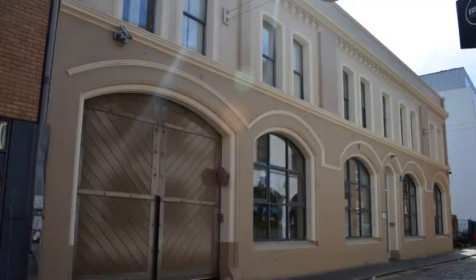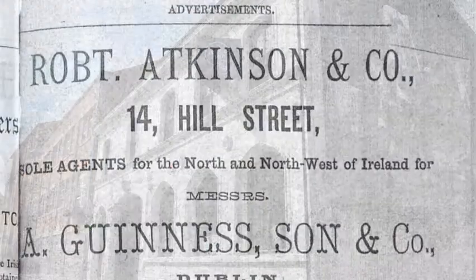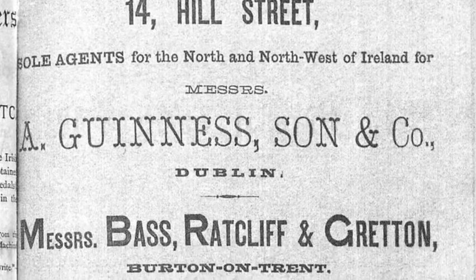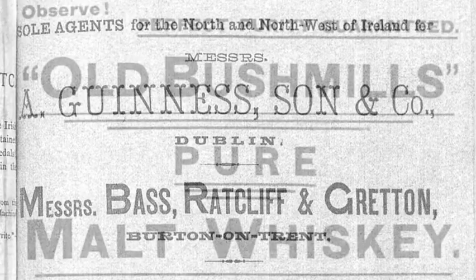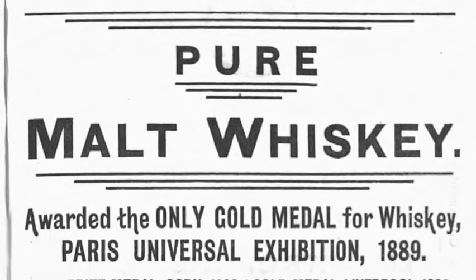Facing each other, we have the NIEA headquarters and the Black Box. Their different modern usage belies an older shared history as warehouses. Fortunately, both buildings have retained much of their original character while being remodelled internally.